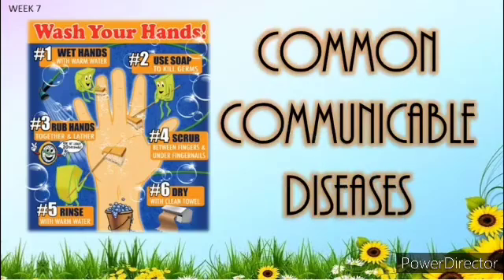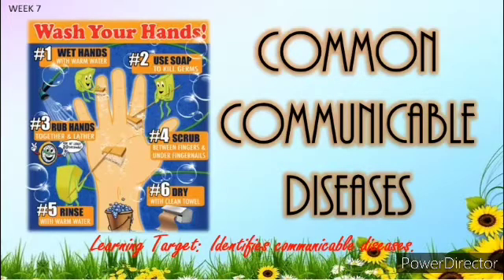Good morning, children! Our topic for Health 4 is all about Common Communicable Diseases. Say it again: Common Communicable Diseases — with a learning target that identifies communicable diseases.